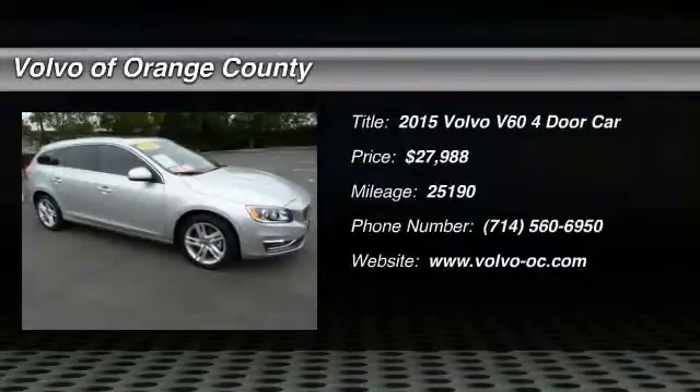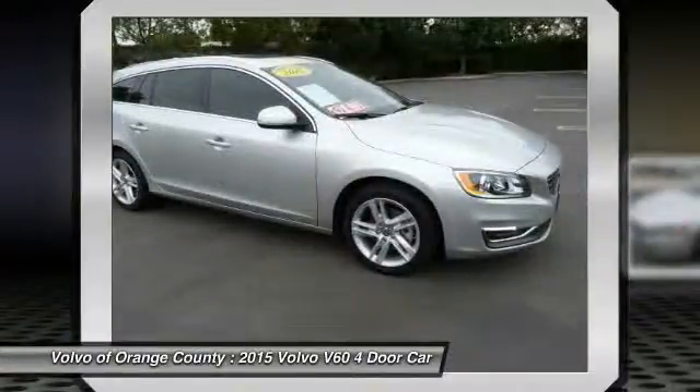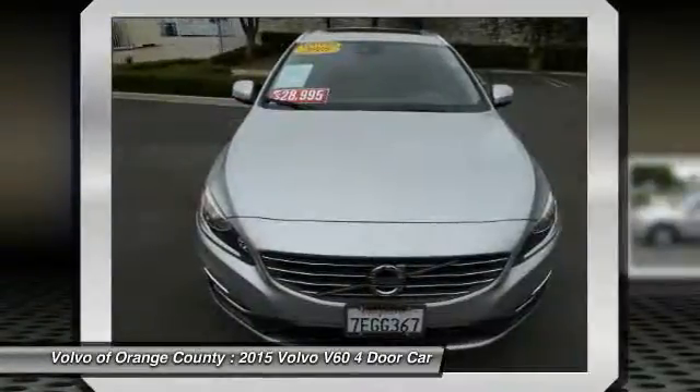2015 Volvo V60. The Volvo V60 is all about pure driving pleasure, speed, and performance, all while using less fuel.